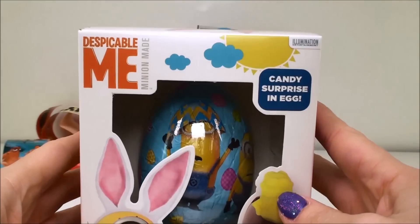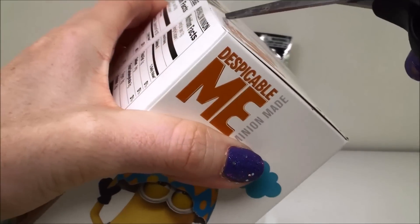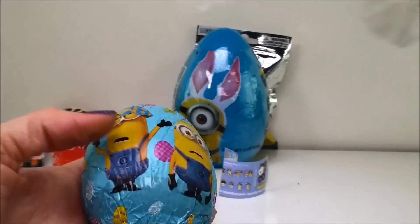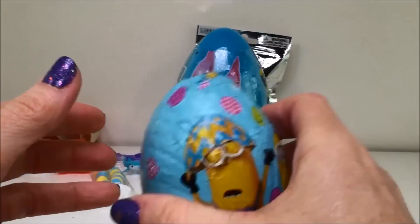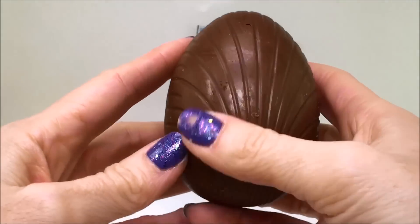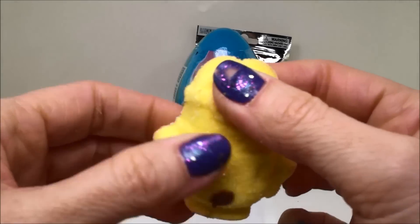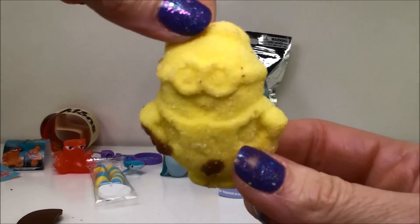Let's do this one next. This is a Despicable Me chocolate marshmallow with a surprise inside. Oh, look how pretty that egg is. I love the wrapper — look how nice. That is so cute with all the little Easter eggs on it. It's really heavy too. That looks pretty yummy. I like how they etched into the chocolate. And here is our minion — it's a marshmallow treat. It's so fresh, I can't tell you how soft it is. I bet you it tastes delicious. That's a yummy snack for later.